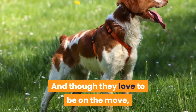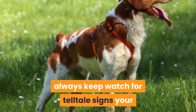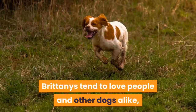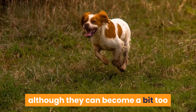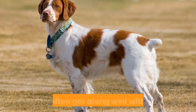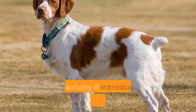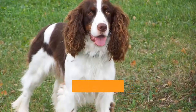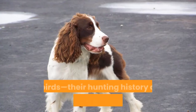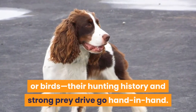Always keep watch for telltale signs your Brittany is getting a little too much exercise. Brittany's tend to love people and other dogs alike, although they can become a bit too rambunctious for small children or seniors. They often get along well with cats, especially if introduced when they're young. But use caution around other small animals such as pocket pets or birds — their hunting history and strong prey drive go hand in hand.